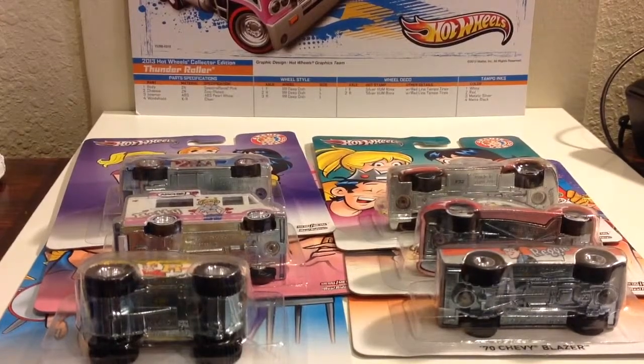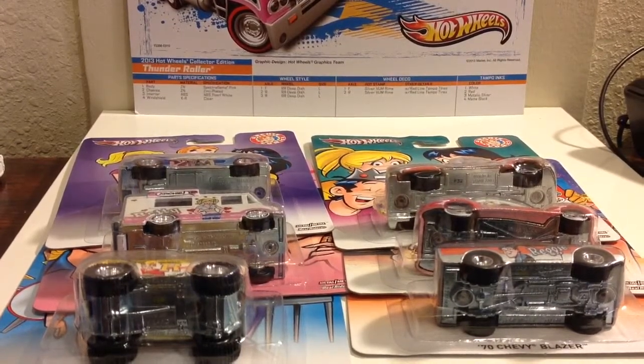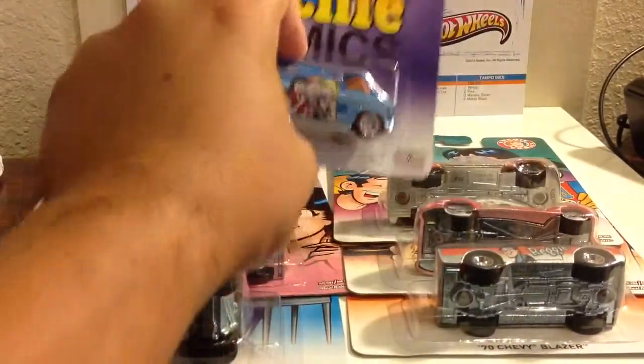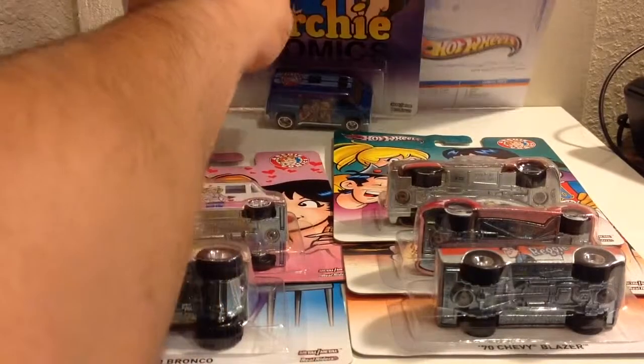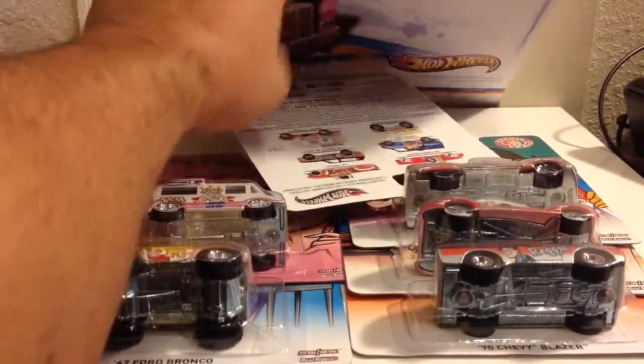What's up guys, I'm back and finally the set is completed. I had only gotten five, and today I went and got the missing piece. Let me show you guys these Archie Comics cars.